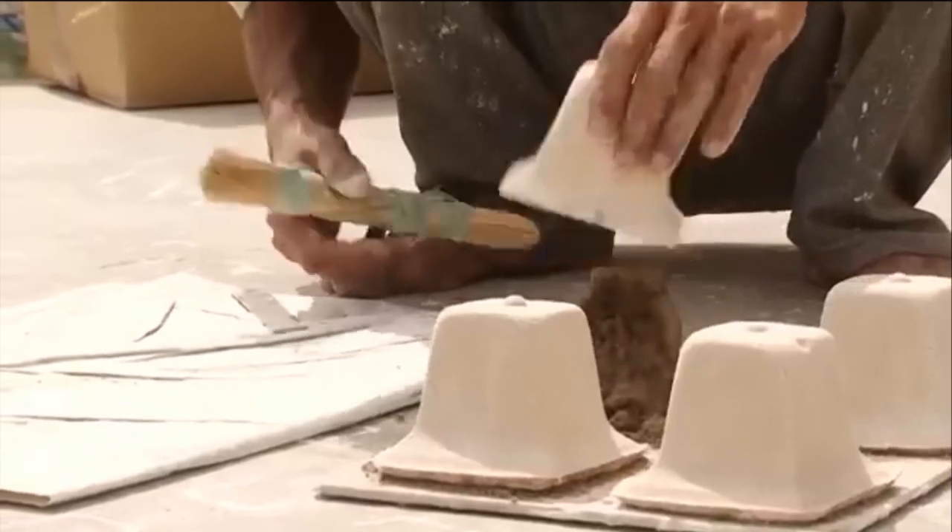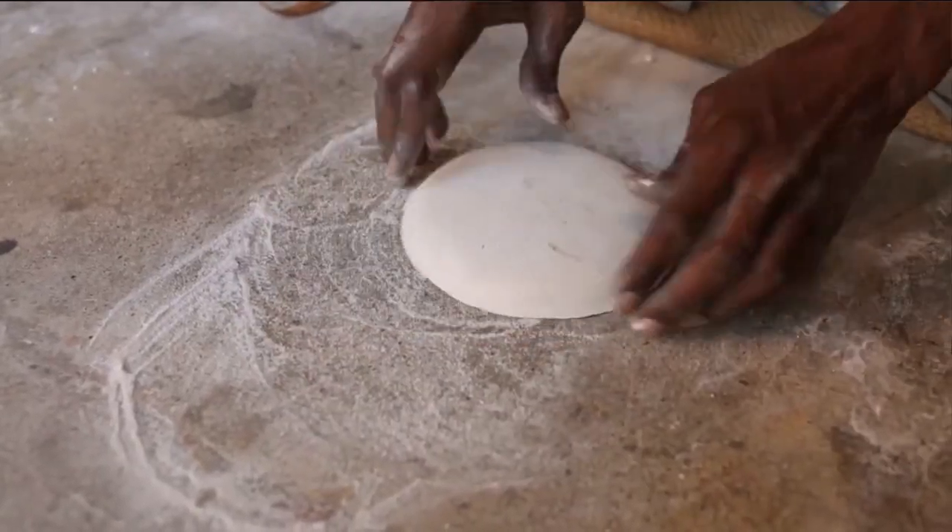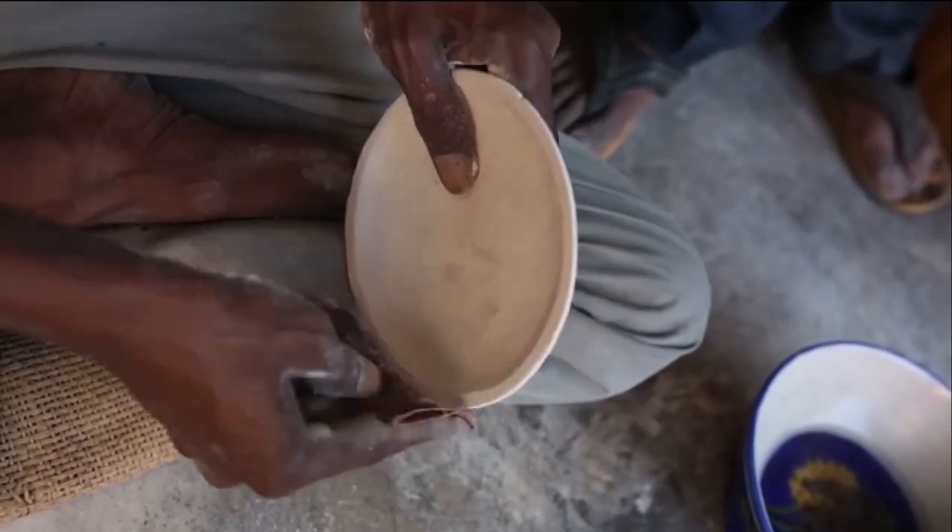Once the mold is set, the ash is removed and the rough edges of the product are smoothened by rubbing it on the stone base and then polished manually with sandpaper.